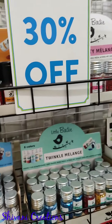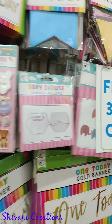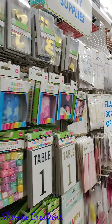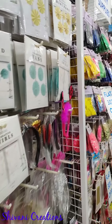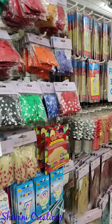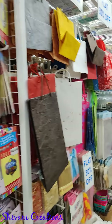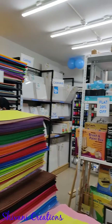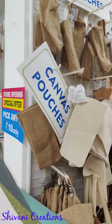This is the section of small sequins, and here you can get party supply items like balloons, decorative things, and masks.